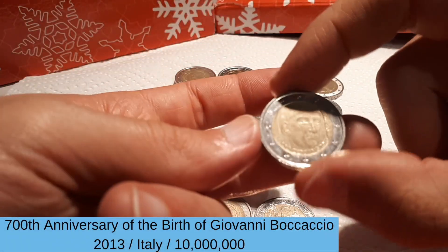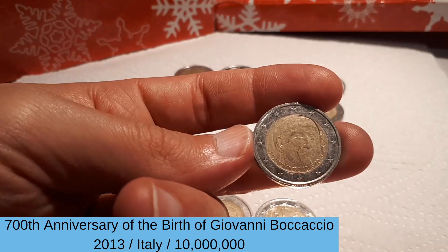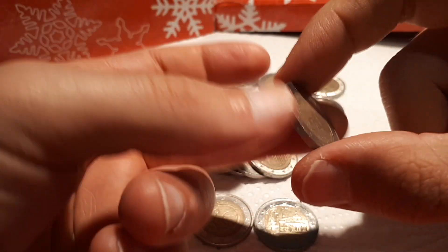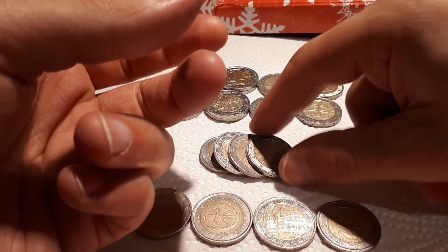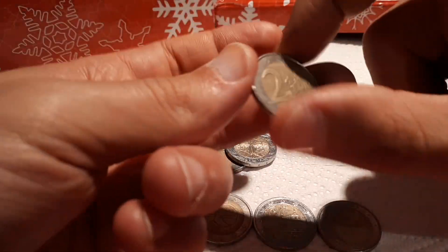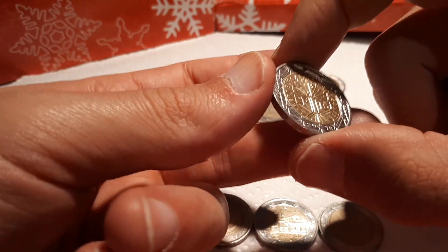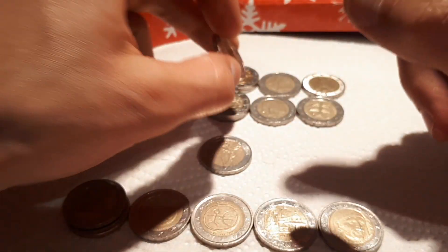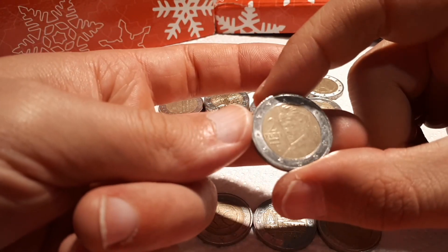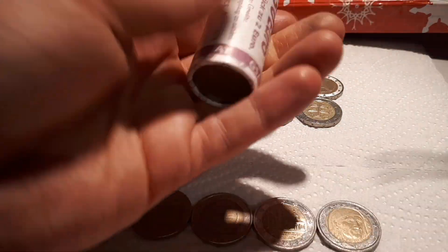And Boccaccio 2013 from Italy — it's not really rare to find here in Austria but it's still nice to come across. France 2018, I will check this as well if I still need it. And Austria 2010, which brings us to our next roll.